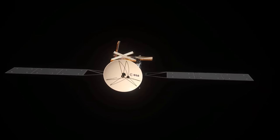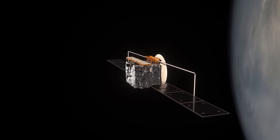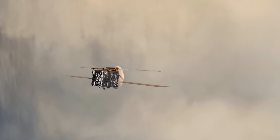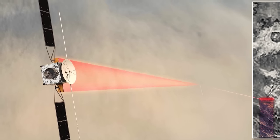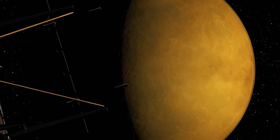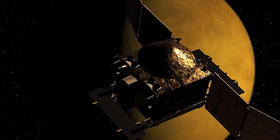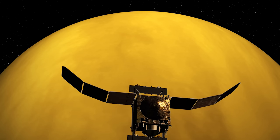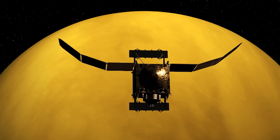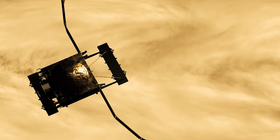EnVision will also carry three optical spectrometers designed to observe the surface and atmosphere of Venus, and a subsurface radar sounder that will probe the top kilometre of subsurface. NASA will also be sending Da Vinci and VERITAS to Venus, due to be launched around 2029. VERITAS stands for Venus Emissivity, Radio Science, InSAR, Topography and Spectroscopy Mission — it will map Venus's surface to determine the planet's geologic history. Germany and France are contributing to the infrared mapper and radar systems to determine whether active volcanoes are releasing water vapour into the atmosphere.